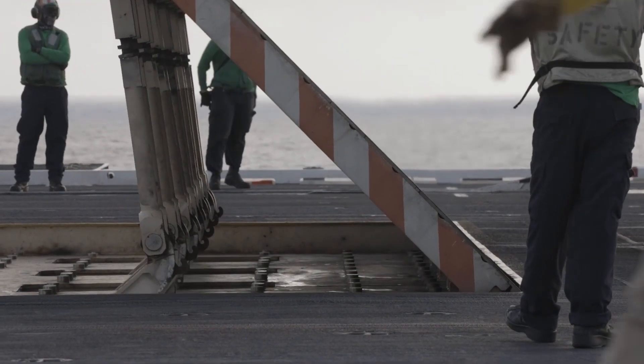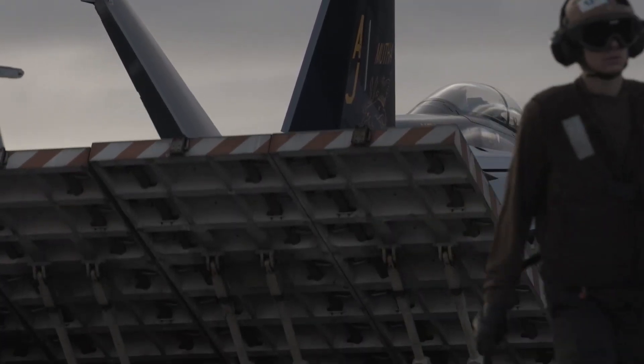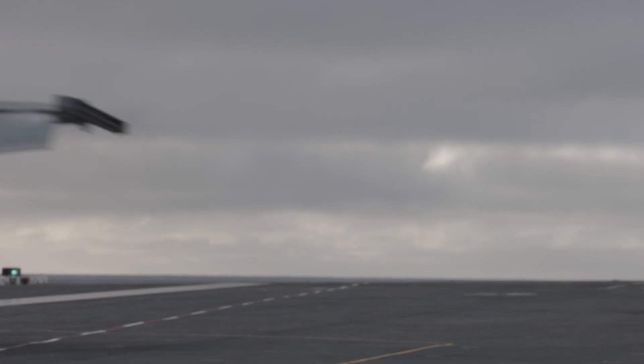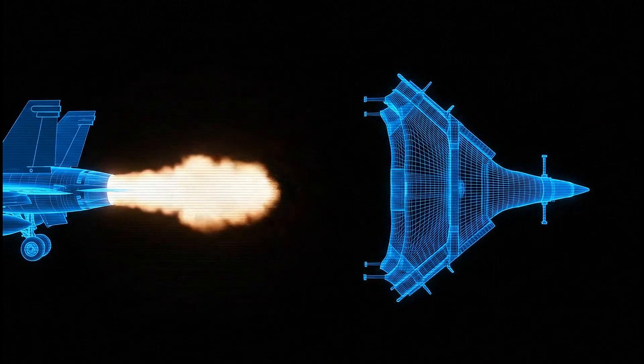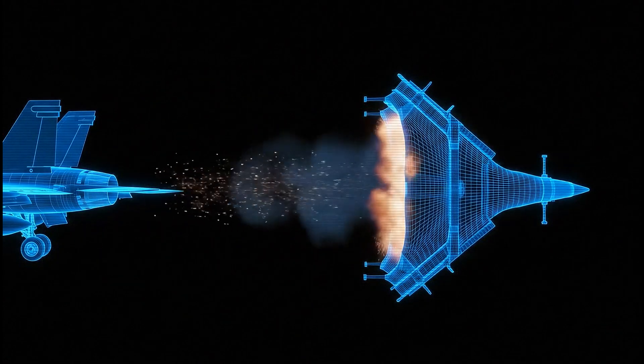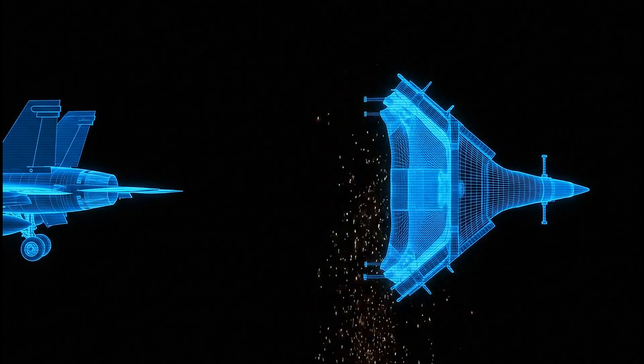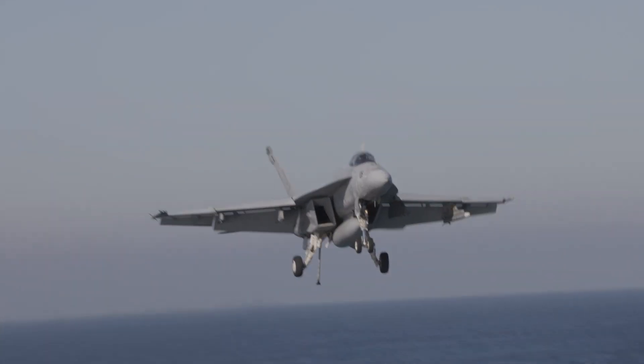So what prevents that blast from incinerating everything and everyone standing behind it? This piece of brutalist engineering: the jet blast deflector, or JBD. As the jet powers up, this massive, actively cooled panel rises from the flight deck itself. It is a solid wall of steel built to withstand temperatures of over 2,000 degrees and forces strong enough to throw vehicles off the deck.